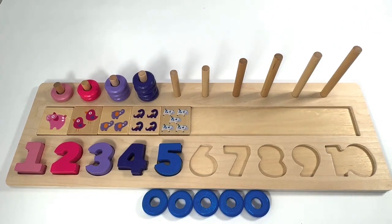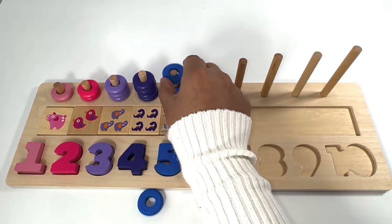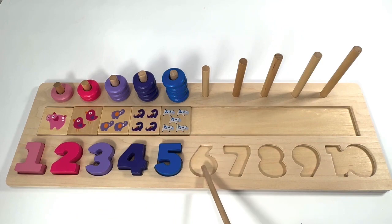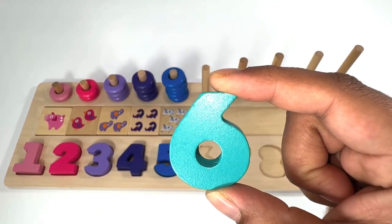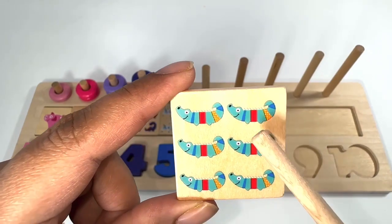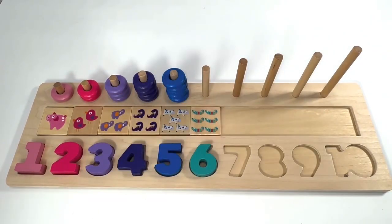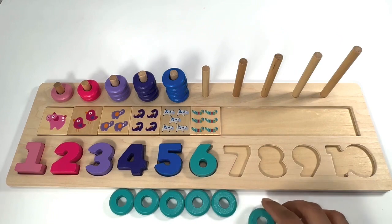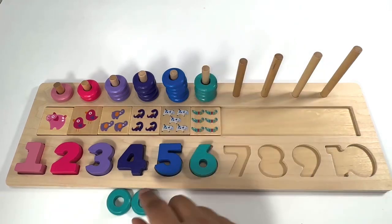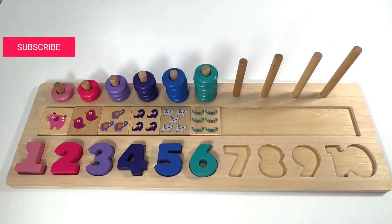Five blue rings: one, two, three, four, five. Which number comes after number five? It's number six! Turquoise six. Six turquoise crocodiles: one, two, three, four, five, six. Six turquoise rings: one, two, three, four, five, six.